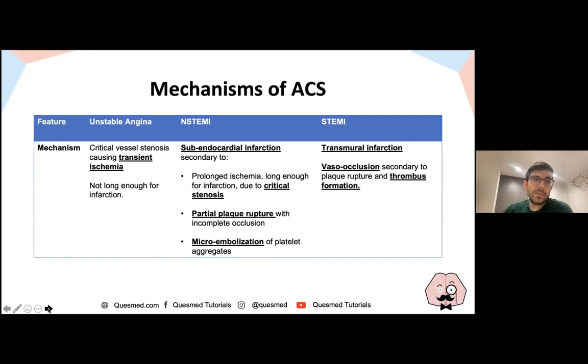In terms of ACS mechanisms: unstable angina is transient ischaemia without infarction. NSTEMI involves ischaemia with some myocardial damage, related to stenosis, plaque rupture, or platelet aggregation. In STEMI you get full-thickness infarction, usually secondary to complete vascular occlusion, plaque rupture, or thrombus formation. The key distinction between unstable angina and NSTEMI is the troponin, while the distinction between NSTEMI and STEMI is ST elevation — with new left bundle branch block also indicating STEMI.